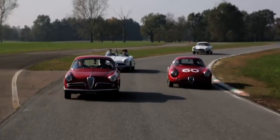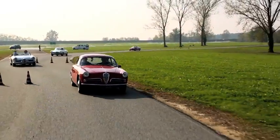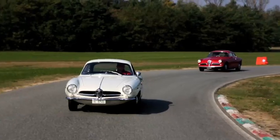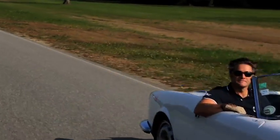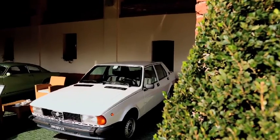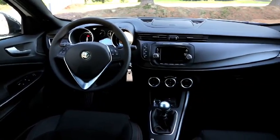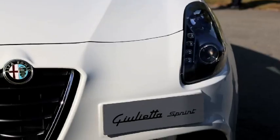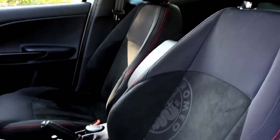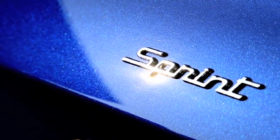On peut sans aucun doute affirmer que la Giulietta a inventé la catégorie des voitures de 1300 cm³, qui allaient rapidement se développer à l'échelon européen. En 1955, il n'existait pas au monde un autre modèle possédant de telles caractéristiques mécaniques. Une deuxième génération à la ligne cunéiforme très caractéristique allait suivre à partir de 1977, avant que l'actuel modèle ne soit lancé pour le centenaire de la marque en juin 2010. Cette nouvelle génération rend hommage à la première en lançant la série spéciale Sprint, aux attributs sportifs et motorisations dynamiques.